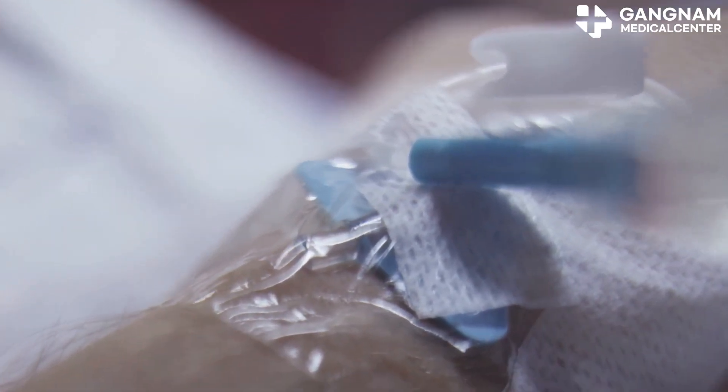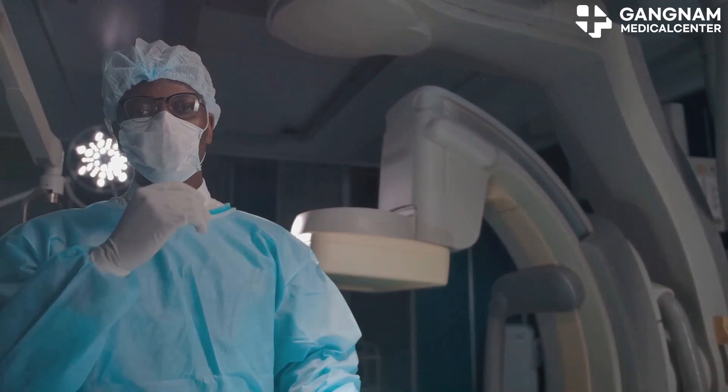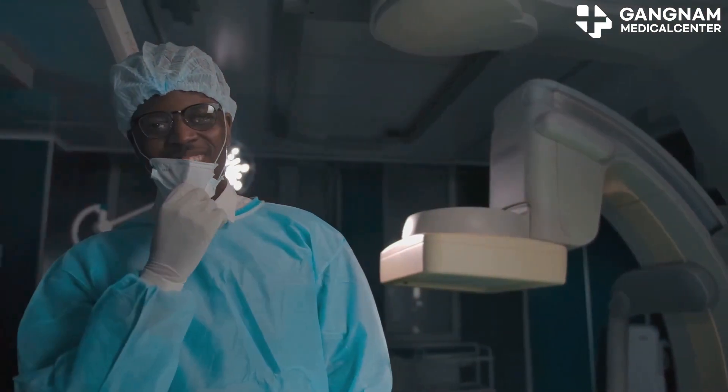Today, I'm diving into the main methods of treating cancer. Whether you're a patient or just curious, understanding these options can make a huge difference.